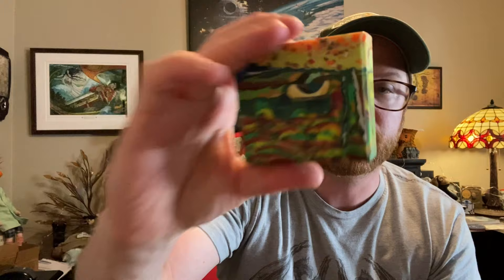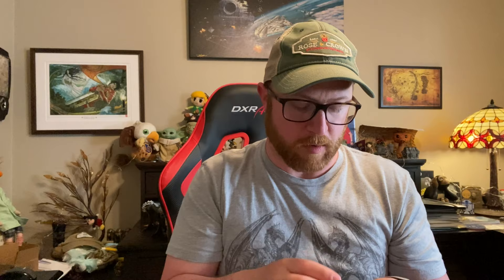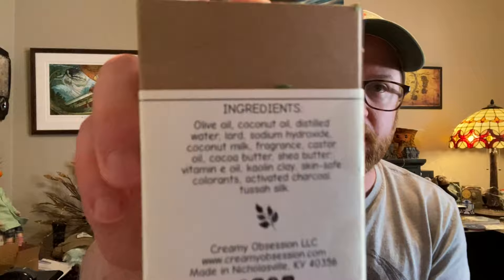This is Autumn Breeze — these are the type of soaps you don't want to use because they're so pretty. It's made with coconut milk and shea butter. Look at this soap — it almost looks like a painting. It smells like autumn leaves with a spice to it, maybe cinnamon. What I also love is that there's Tussah silk in here. I've used that in one of my soaps and it gives you a very velvety feel.